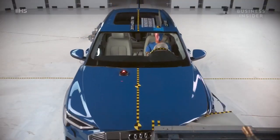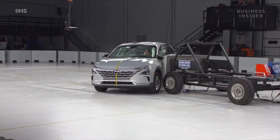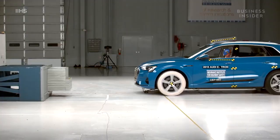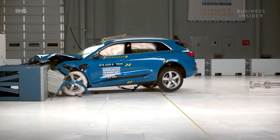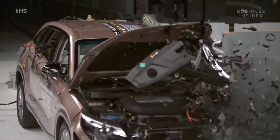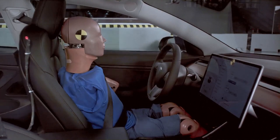While the Model 3 received top marks from IIHS and other safety organizations, it's one of many vehicles with excellent safety ratings. The Mercedes-Benz C-Class and Lexus ES350 scored top marks in every category, while the Audi e-tron, another electric plug-in vehicle, also received IIHS's highest safety award. A hydrogen car, the Hyundai Nexo SUV, received results comparable to the Model 3. Tesla has long touted the super safety of their crash technology, and now the evidence is in.